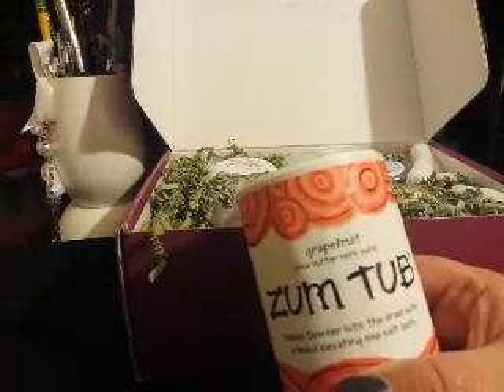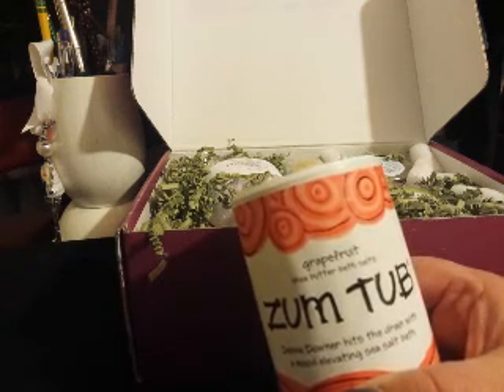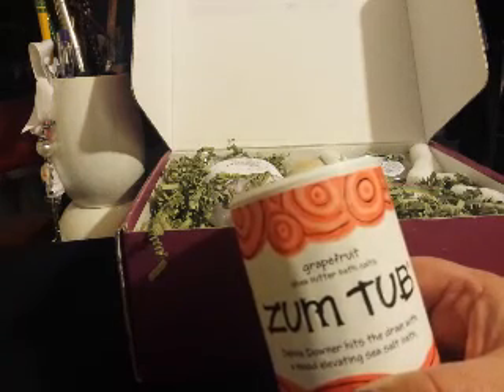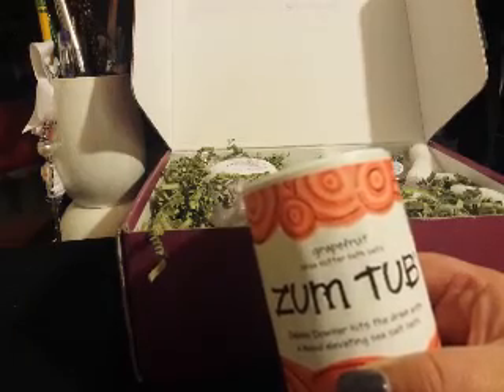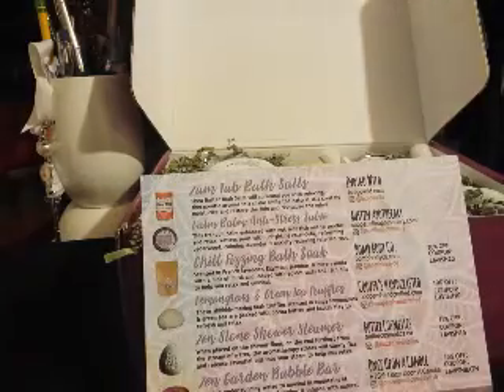First we have... ZumTub Shaped Butter Bath Salts. These will surround you with relaxing therapeutic aromas while the natural salt crystals moisturize and restore the skin and revitalize the mind. This is from IndigoWild.com. You can shake however much you want into the tub. Let me give it a little smell. They're green. It smells alright — I'm not too much into bath salts. It's grapefruit and shea butter bath salts. I definitely smell the grapefruit. So here's our first item.